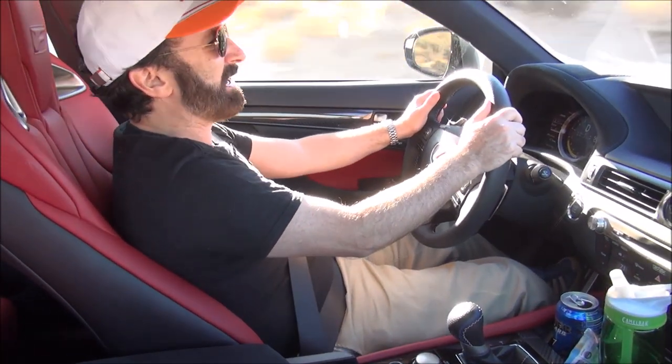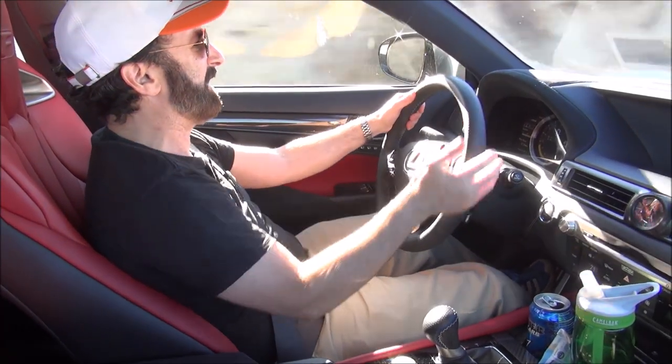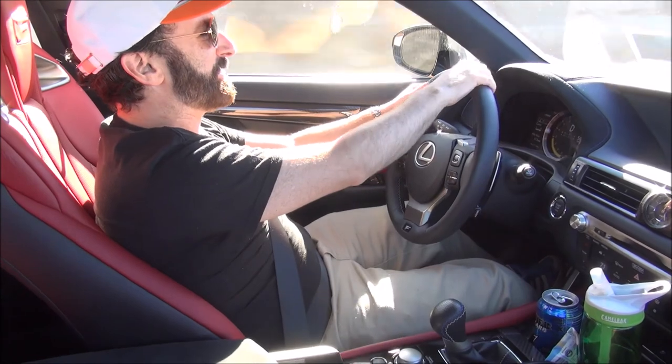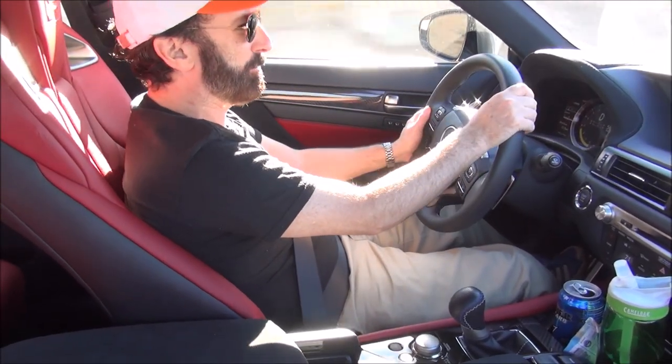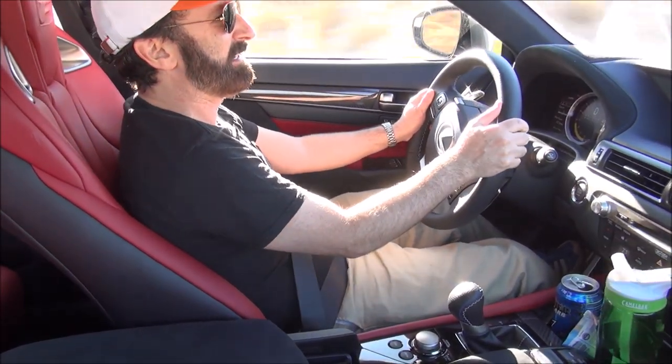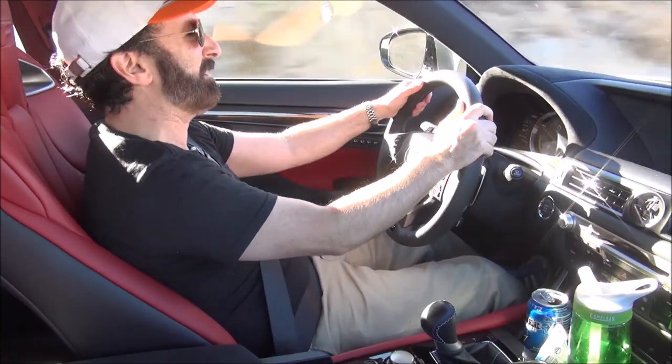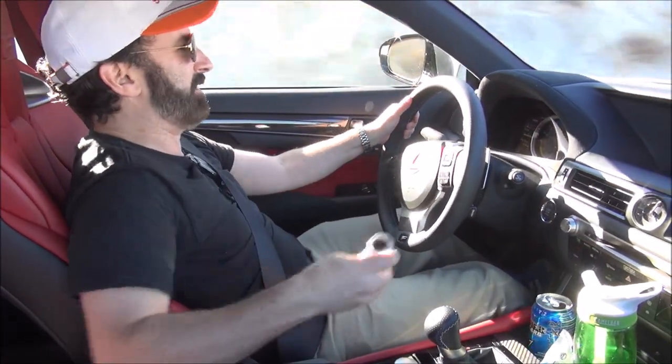It's a great luxury sedan. There is an eco mode to reduce the power and increase fuel economy with the V8 engine. I've been averaging about 17–18 miles per gallon with fairly aggressive driving.